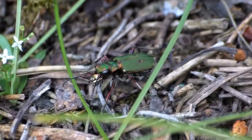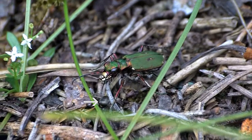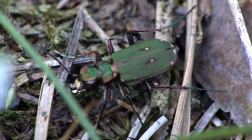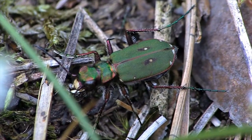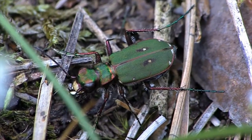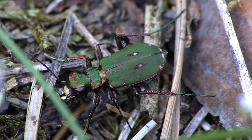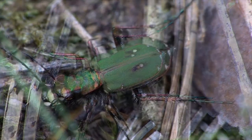After a short chase, the ant stops running. It looks like the tiger beetle has caught its prey, but instead it has lost track of the ant. That's because tiger beetle eyes and their tiny brain need movement to locate and chase down their prey. With no movement, the ant has disappeared from the tiger beetle's radar.